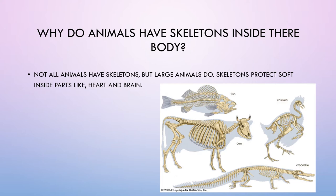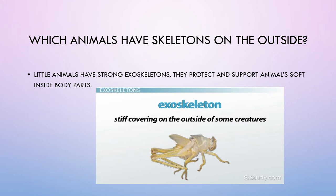Why do animals have skeletons inside their body? Not all animals have skeletons, but large animals do. Skeletons protect soft inside parts like the heart and brain. Which animals have skeletons on the outside? Little animals have strong exoskeletons. They protect and support animals' soft inside body parts.